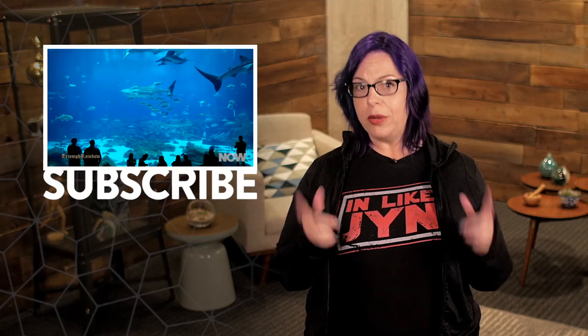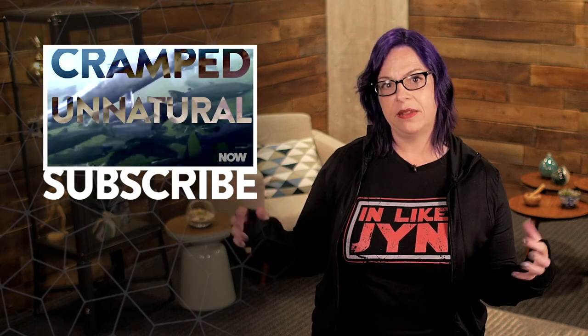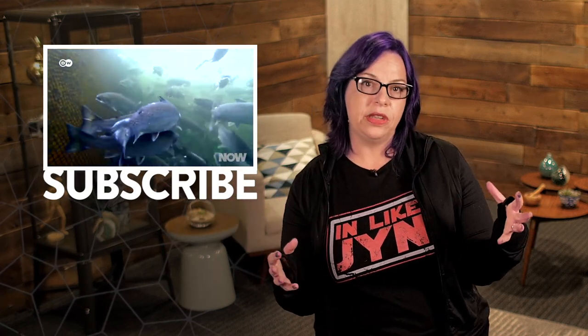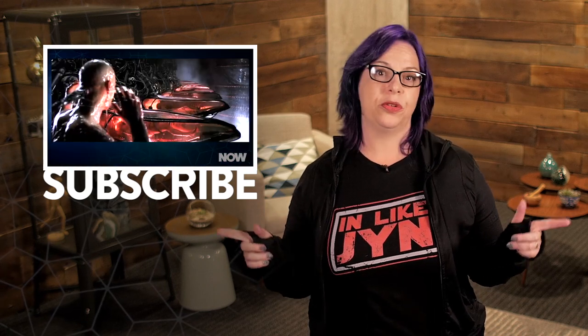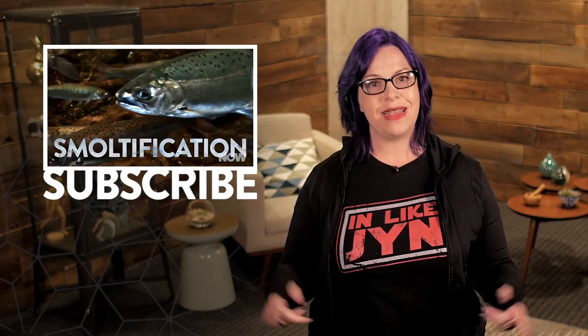So if you could be buried with an item made from meteoric iron, what would you want? A statue of your favorite pet? A bust of Bea Arthur? Something to signify the metal's space origins? Get in touch and let us know — we'd love to hear it. And to get more stories like this one, be sure to check out now.howstuffworks.com on the daily.